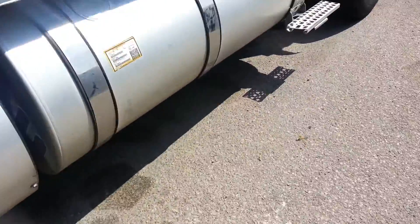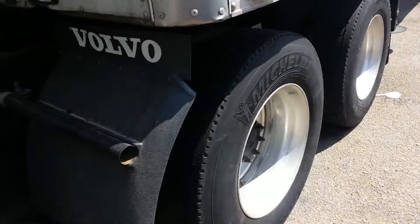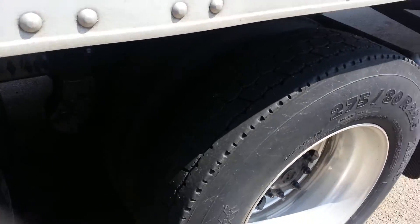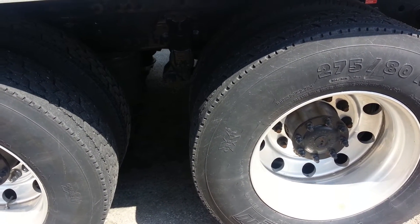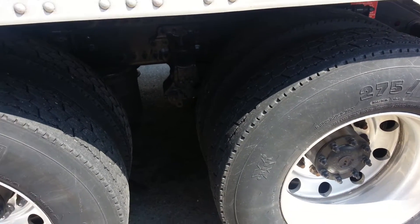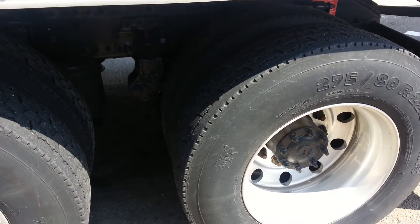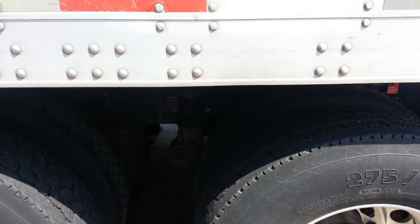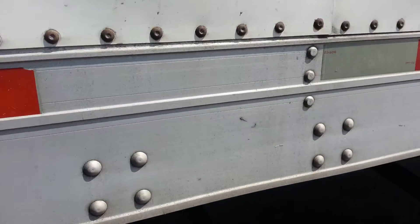You always need to check the pressure in the tires — this is very important as well. Your tire pressure is crucial. For example, if one tire is at 80 PSI and another is at 110, most likely one of them will blow up because they're not leveled correctly.